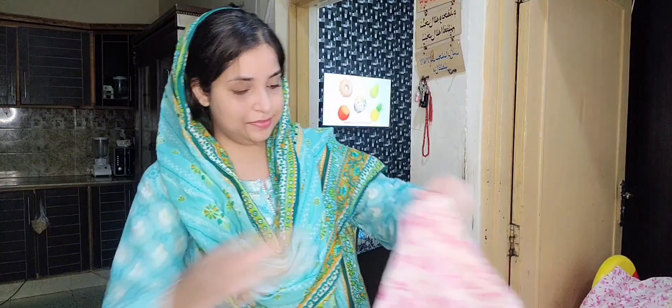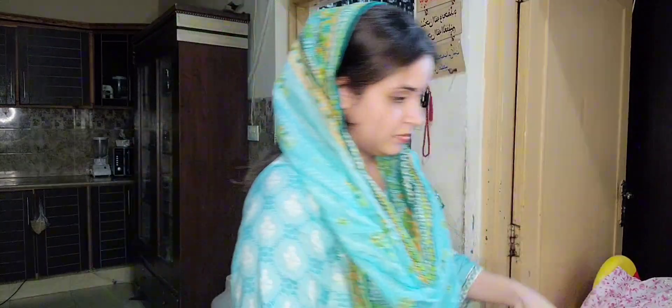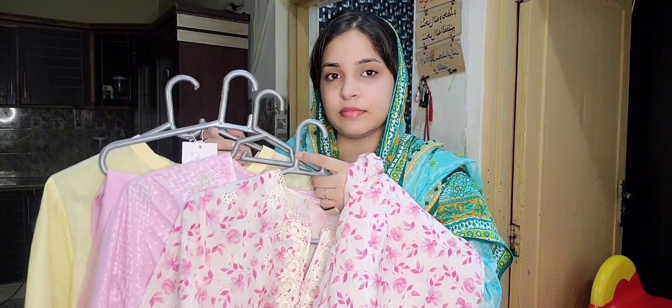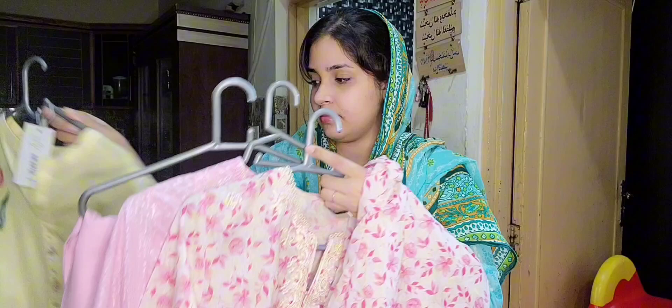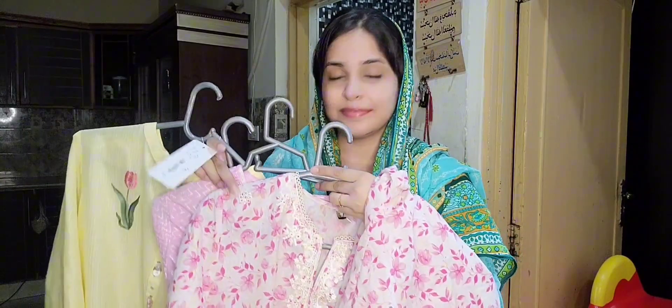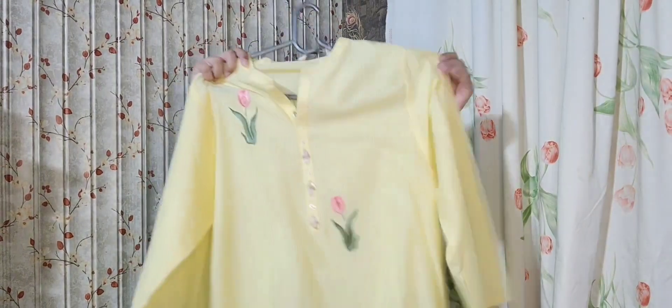Hi everyone, Assalamu Alaikum, welcome back to my YouTube channel. Today's video — I bought new dresses, so I thought I would share them with you. It's my first time buying ethnic dresses, so I want to share my experience. My experience is very good. I haven't worn them yet, but the stuff is good — the embroidery is good and the work is good.